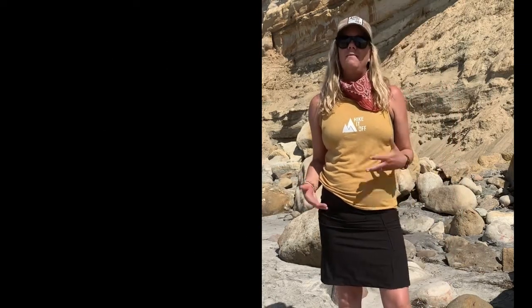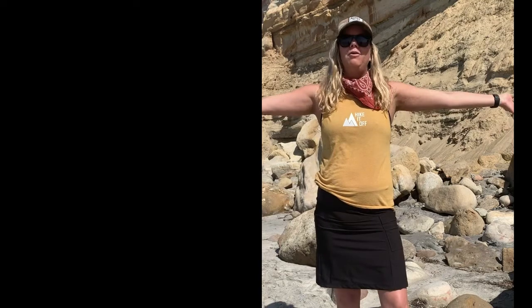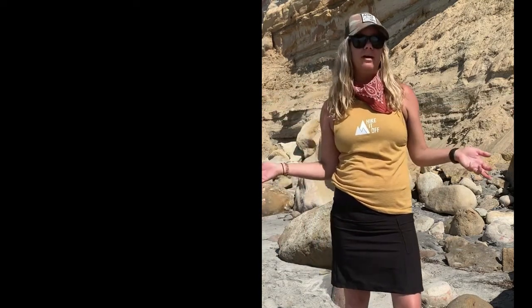This skirt is also amazing on a day like today where the sun's out and it's nice and warm. There's lots of airflow and you just kind of feel free wearing it. It can also be paired with a pair of leggings if it's a little bit colder, so you can still stay warm and wear this comfy skirt.